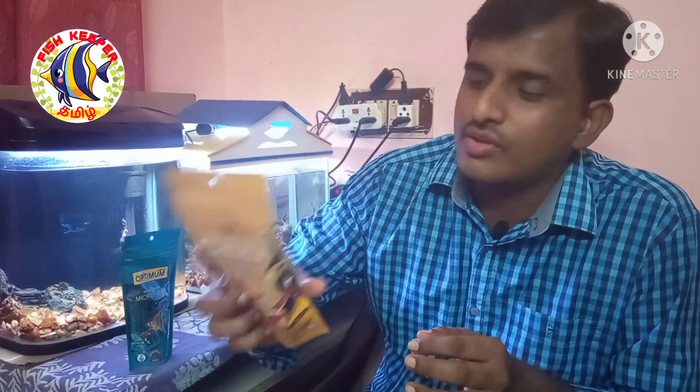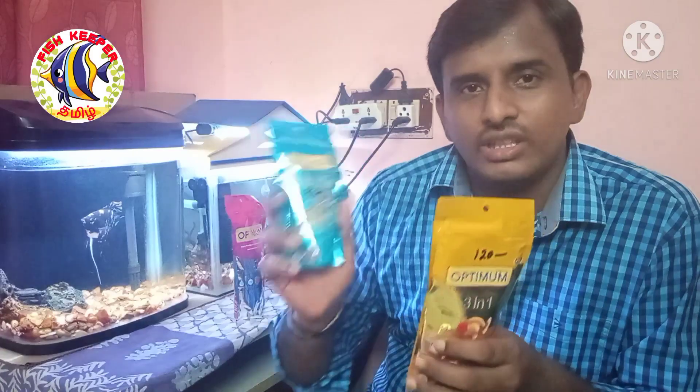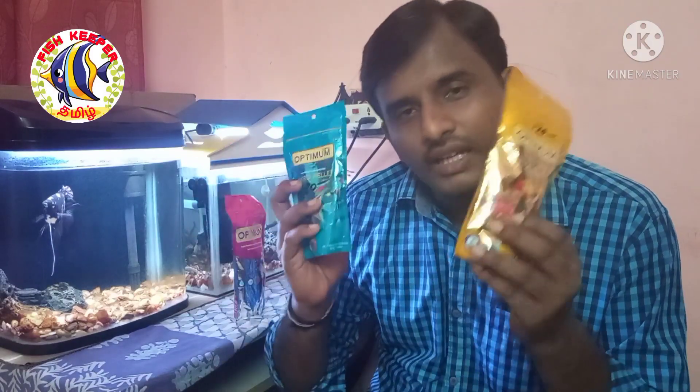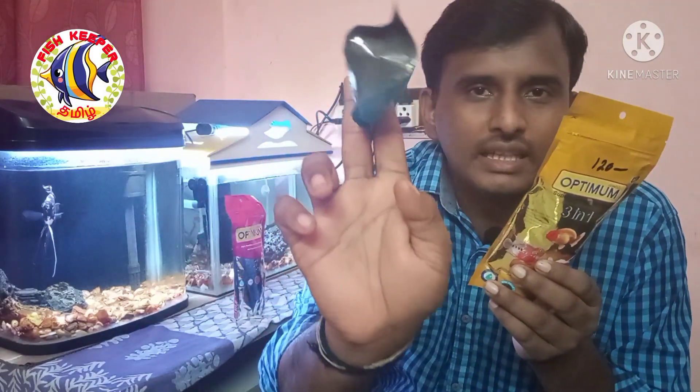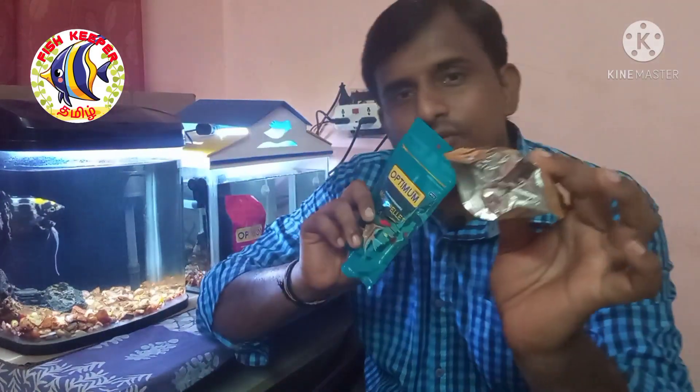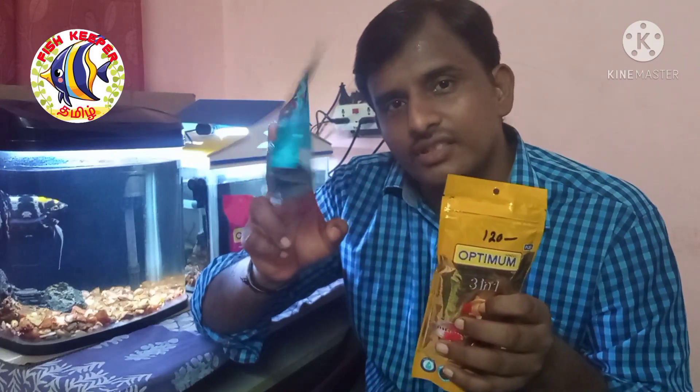This is a special diet — a spirulina-based diet with many enhancements. This food is extra premium. It comes as a micro pellet and mini pellet. You don't have to limit it to specific fish; you can use it for all fish. That is the difference with this product.